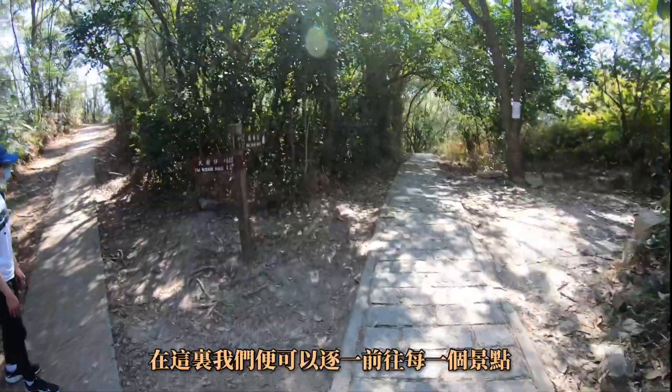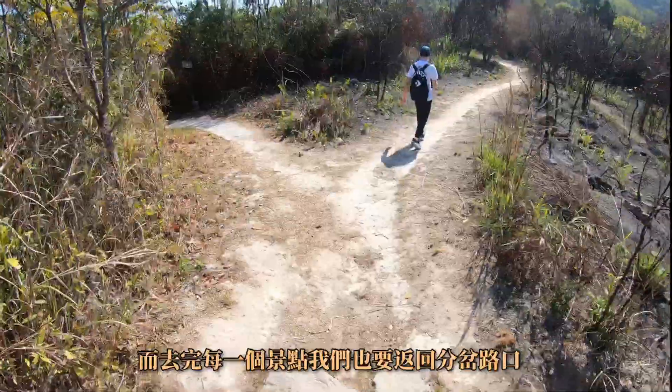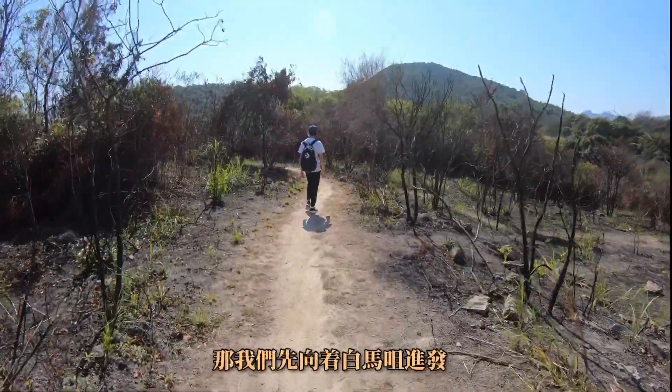去到这里我们就会逐个逐个看我刚才说的三个景点。去到每一个景点我们都要回到分叉路口。现在我们就向着白马嘴进发。